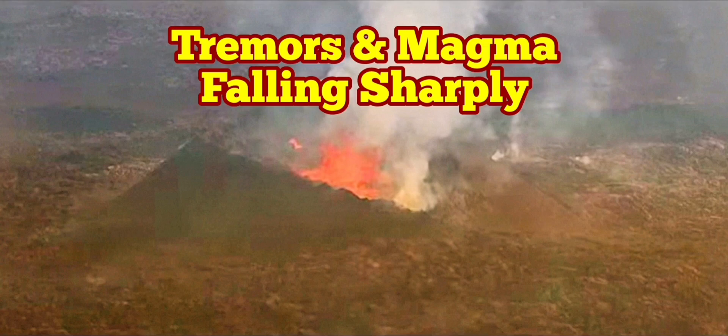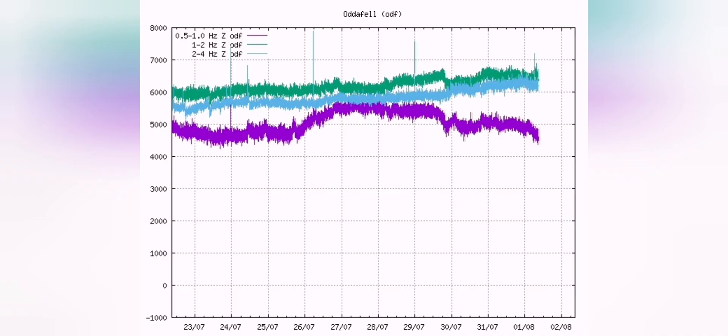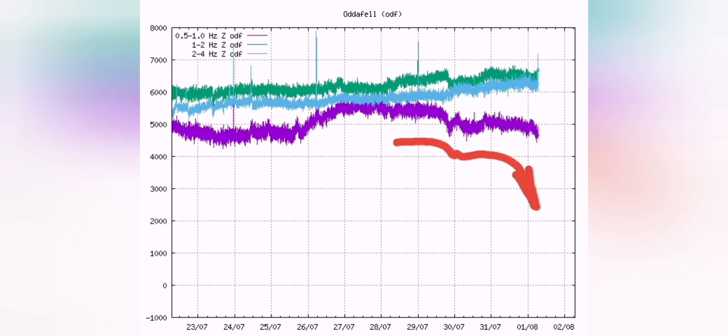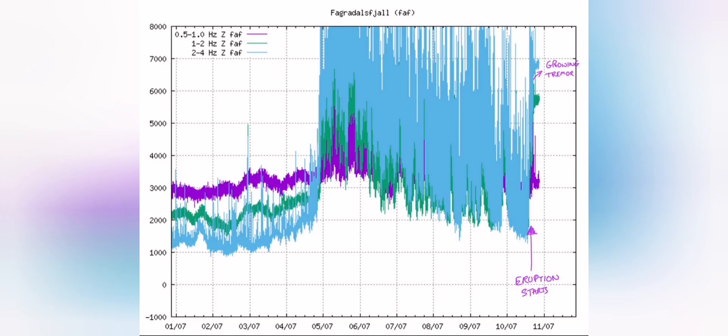The tremors and the level of magma are falling sharply. This is the data we have from the seismograms of the little photo-volcano. We have some tiny earthquakes, and the magma line — which is the purple line — is actually falling sharply. When it reaches well below 5,000, it will stop erupting, so the magma is practically not at the surface. When it erupted, the tremors started continuously.